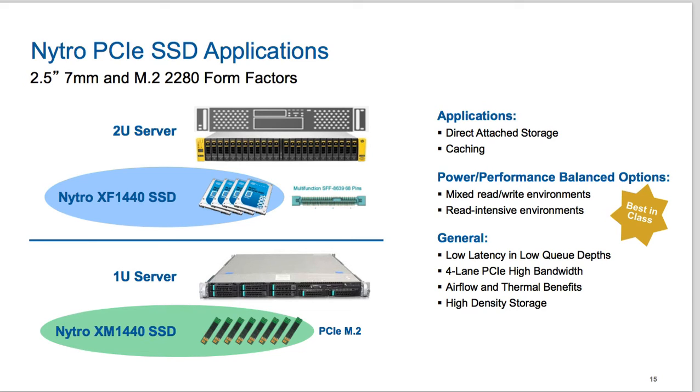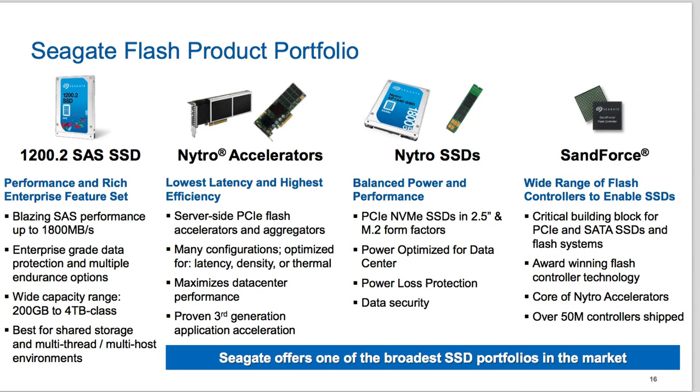Let me summarize. We recently announced the new 1200.2 SAS SSD with amazing performance. We've now added to the Nitro Accelerator line a new super-fast 14-microsecond write latency accelerator. And we've added a whole new category — Nitro SSDs — bringing balanced power and performance using NVMe PCIe.